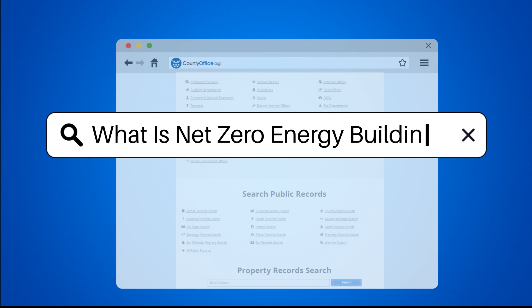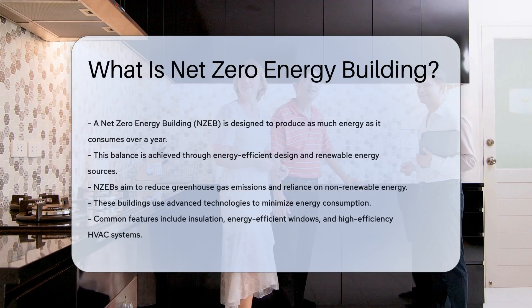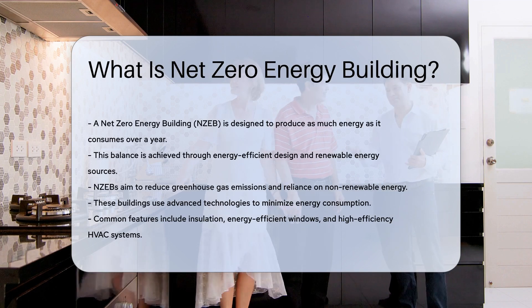What is a net zero energy building? A net zero energy building, NZEB, is designed to produce as much energy as it consumes over a year. This balance is achieved through energy-efficient design and renewable energy sources.